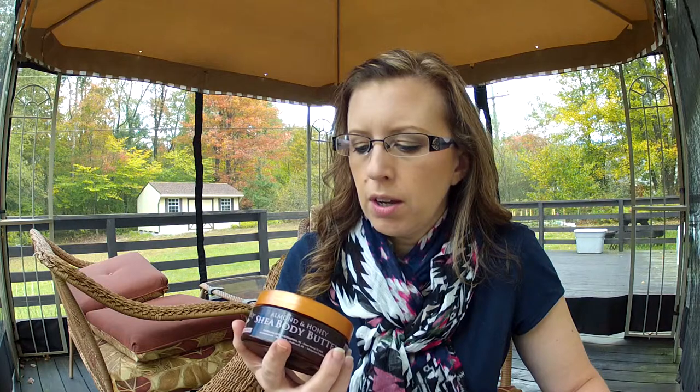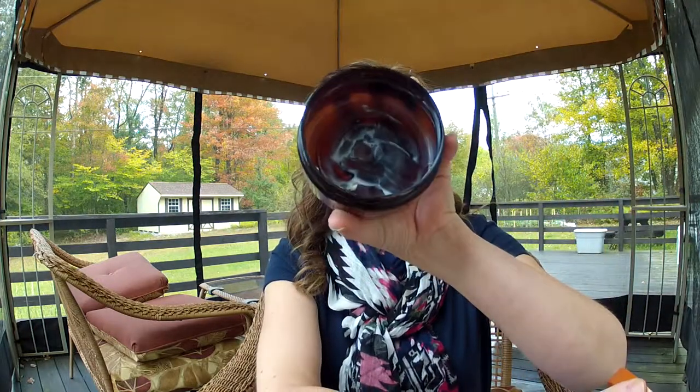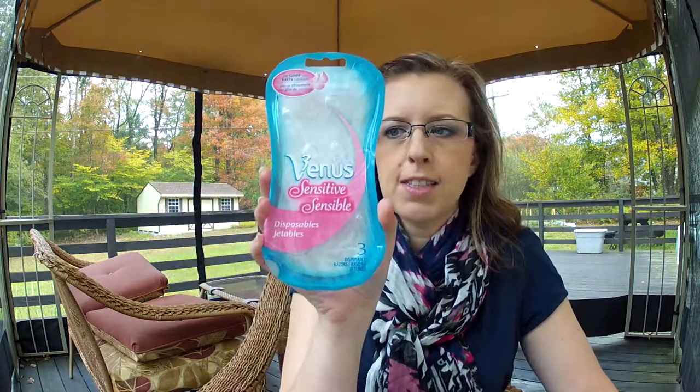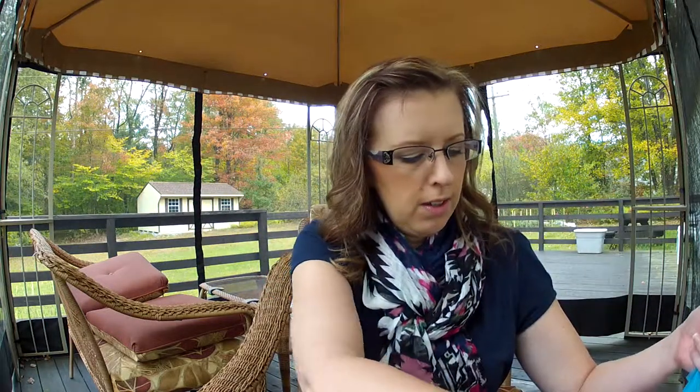I have the Tree Hut Shea Body Butter in Almond and Honey. This is my favorite body butter — they have other scents too, but this one is probably my favorite other than the Brazilian Nut. I started a new one this morning, so I'll definitely repurchase. Then I have the Gillette Venus Sensitive Disposable Razors. These are my favorite razors, but I'll buy other ones depending on what coupon I have that week.